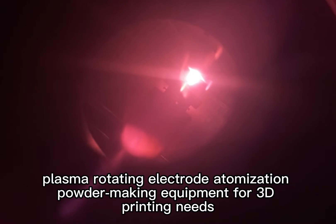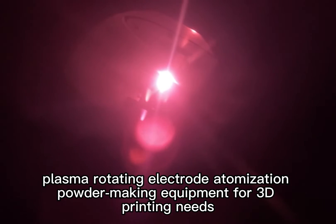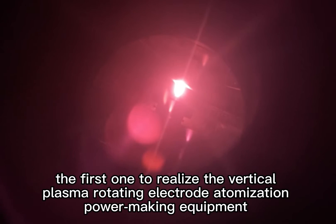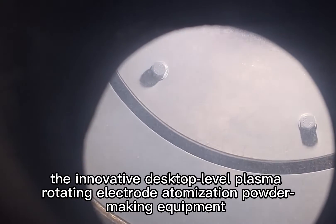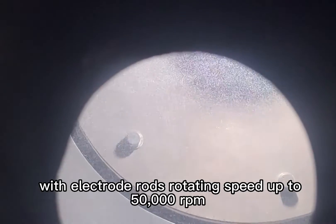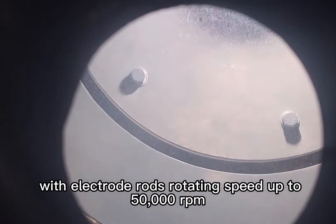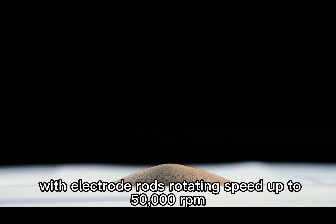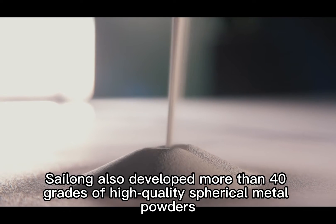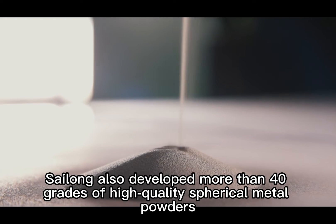Silong is the first company in China to successfully develop a new generation of plasma rotating electrode atomization powder making equipment for 3D printing needs, the first to realize the vertical plasma rotating electrode atomization powder making equipment, and the first to develop and realize series production of the innovative desktop-level plasma rotating electrode atomization powder making equipment, with electrode rod rotating speeds up to 50,000 RPM.